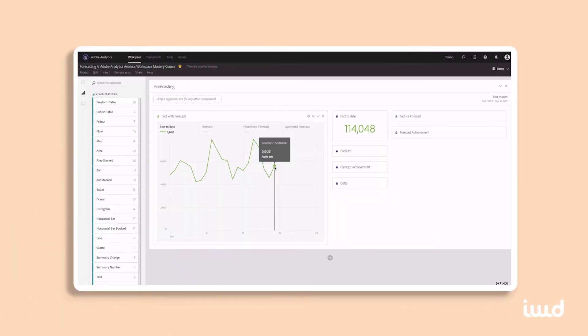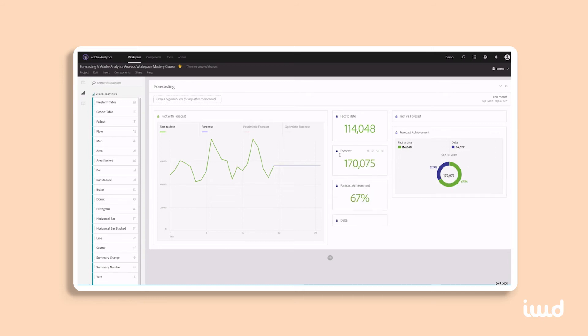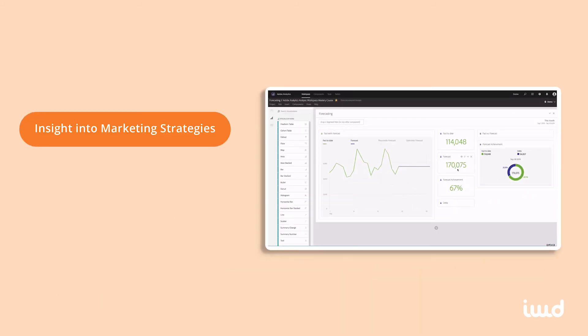Taking things a step further, instead of reporting what your customers have done in the past, its predictive analytics will use data to forecast what your shoppers are most likely to do in the future. This makes it much easier to decide how to market to them again and again, and will save you a ton of time on planning campaigns.